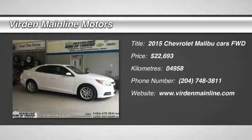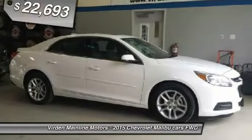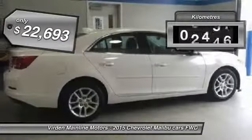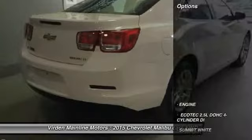The 2015 Malibu. A combination of performance and fuel economy, the Malibu is a great commuting car and is priced below $25,000. This vehicle has less than 5,000 kilometers. Here are some of this vehicle's great options.